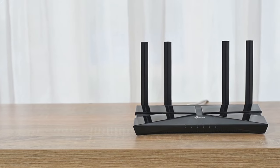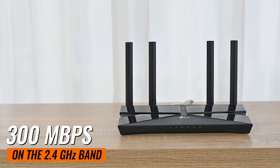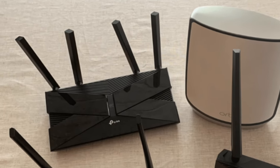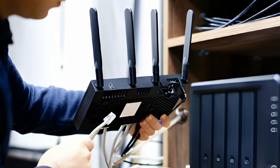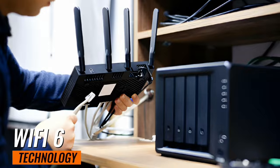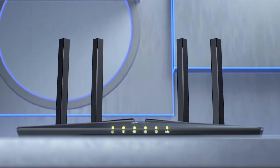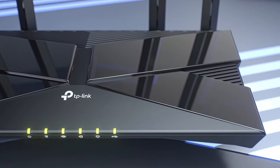Moving on, the Archer AXE10 is a next-gen dual-band router. It offers 300 Mbps on the 2.4 GHz band and an impressive 1,201 Mbps on the 5 GHz band. Whether you're streaming, gaming, or just browsing, you'll appreciate the lightning-fast speeds. Thanks to Wi-Fi 6 technology, this router can simultaneously communicate more data to more devices using OFDMA and MU-MIMO, which reduces lag dramatically.